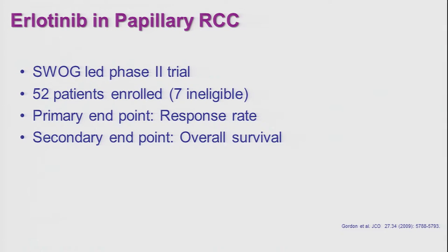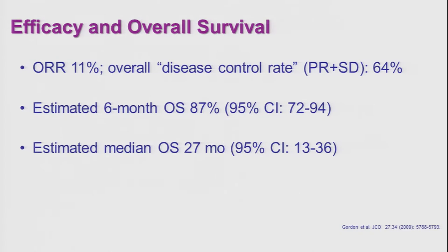What about another drug? This is a tyrosine kinase inhibitor that blocks EGFR, epidermal growth factor receptor — a drug approved for adenocarcinoma of the lung. In a small study conducted by the Southwest Oncology Group in a 45-patient trial, 7 of whom were ineligible, the response rate was 11%. The estimated 6-month overall survival was 87%, and the estimated median overall survival was 27 months. The FDA did not approve this agent despite some promising activity in papillary RCC, because of the lack of a large, properly powered phase 3 trial.